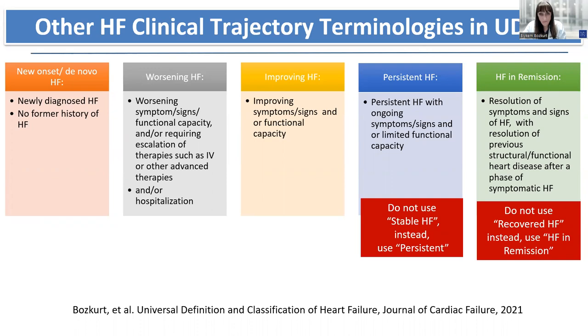Clinical trajectories are also very important. Similar to the universal definition of heart failure, we emphasize not using 'stable heart failure' as terminology, but rather 'persistent heart failure,' recognizing that 'stable heart failure' creates inertia and the false presumption that optimization is not required. Even if the patient has stable NYHA class 2 heart failure, therapies should be optimized because outcomes are as sobering as in cancer. We recommend use of 'heart failure in remission' for patients who have resolution of symptoms and normalization of LV function.